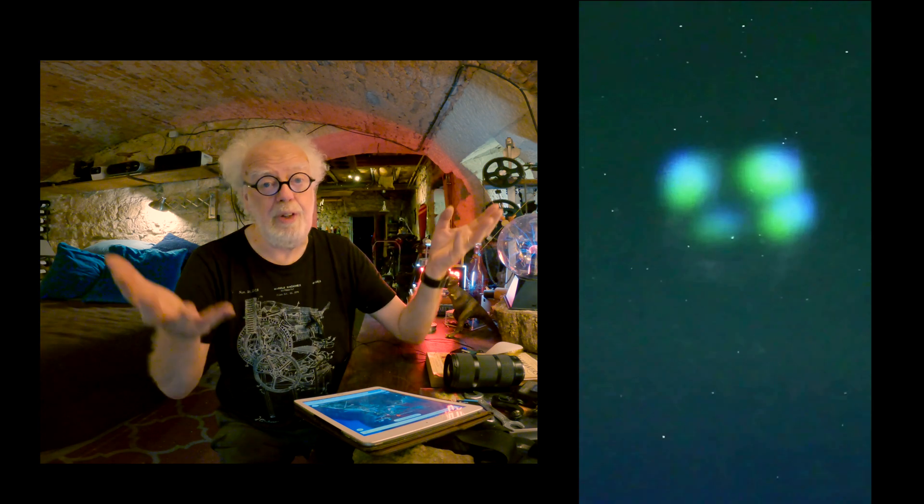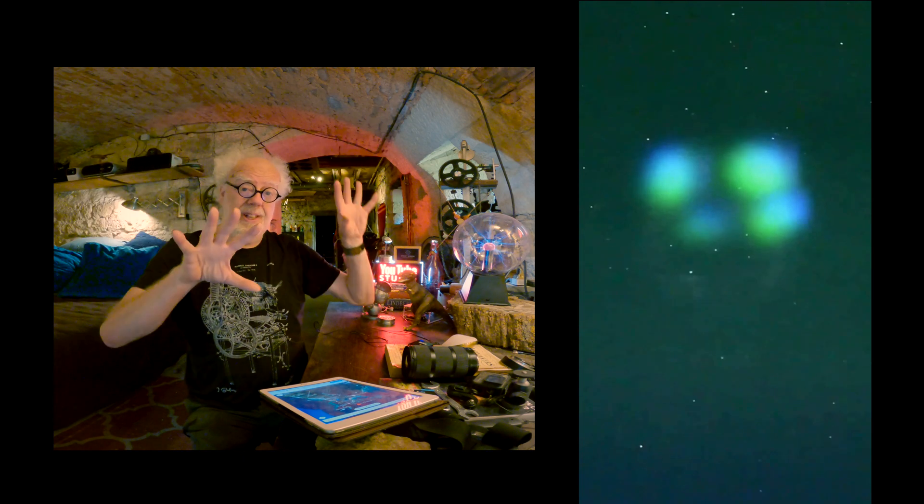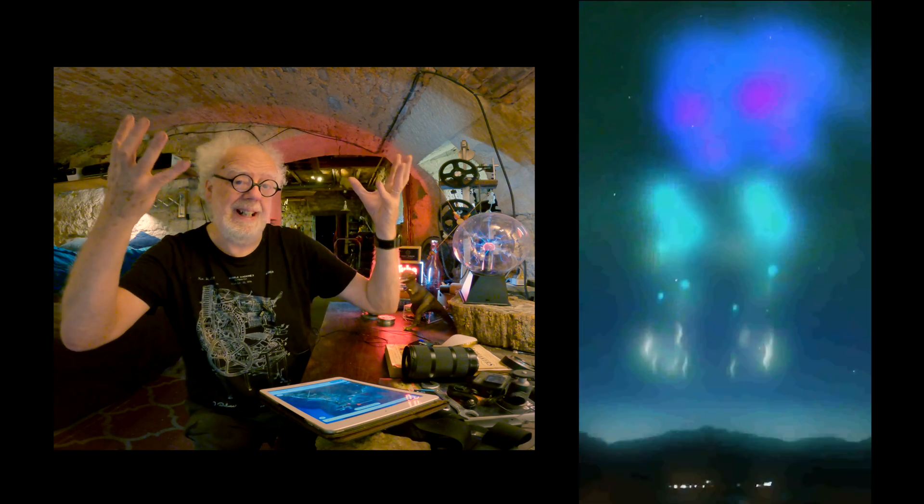And that's what this guy filmed. Look again carefully at these images of what he filmed — his UAP. First of all, a geometric pattern, a man-made pattern of lights in the sky, plasma effects.